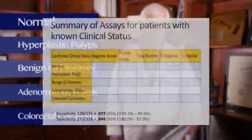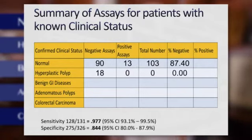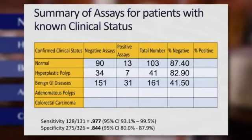Of that group, there were 103 normals — 87% were negative. Of the 41 hyperplastic polyps, 83% had a negative CA 1119. Benign GI diseases, 182 patients, 83% negative CA 1119. We had 65 patients with adenomatous polyps.